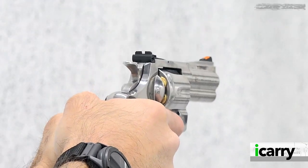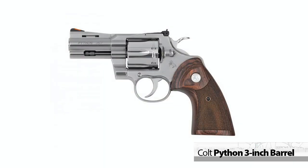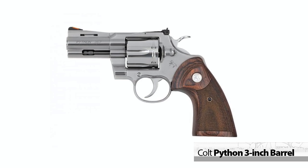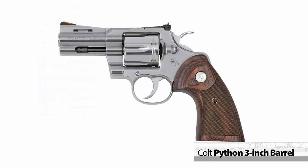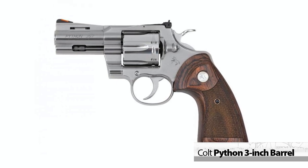Hey everyone, this is Shooting Illustrated with another episode of iCarry. In today's feature, we're taking a look at a revolver option with the new Colt Python with 3-inch barrel and some related gear. Let's take a closer look at this kit.